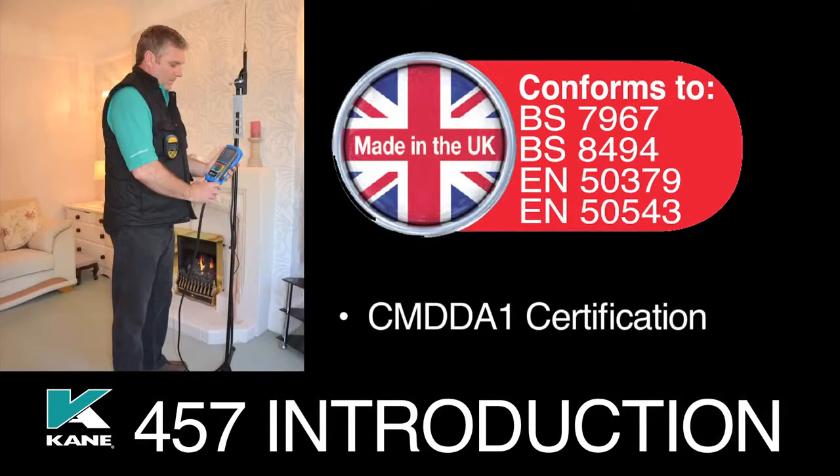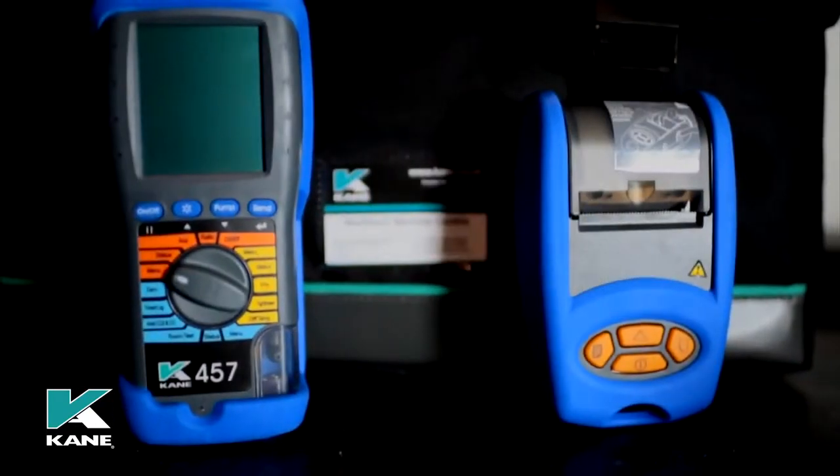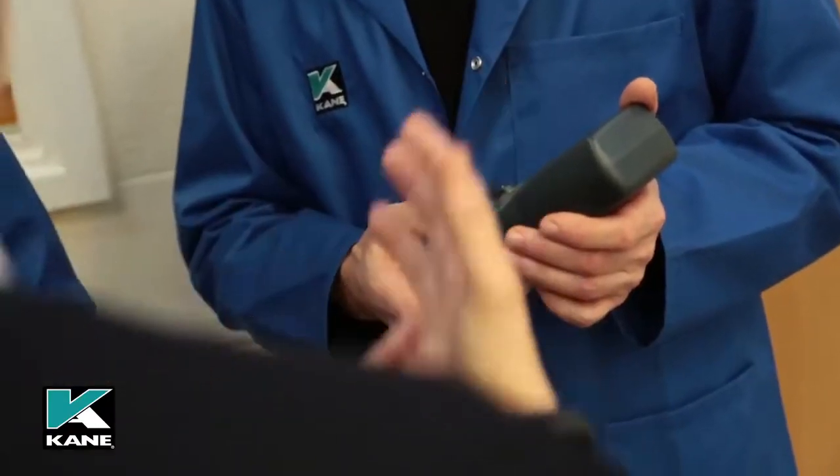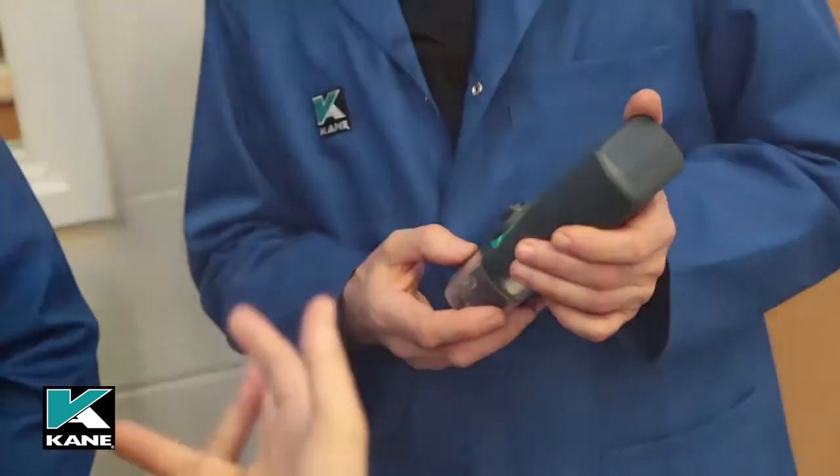And if you intend to take CMDDA1 certification, this UK designed and manufactured product is made to measure. With 5-year life sensors, fixed recertification and service pricing, fast service turnaround time, and knowledgeable regional product support, the Cain 457 is a cost-effective solution.